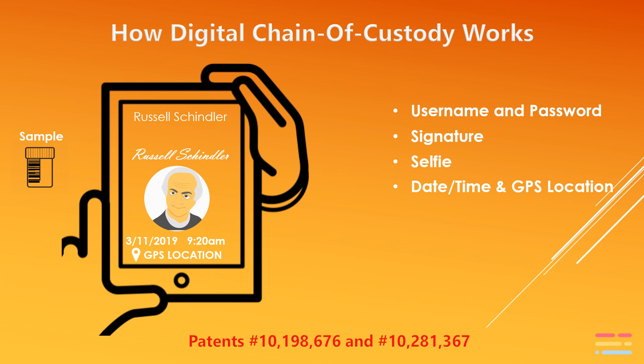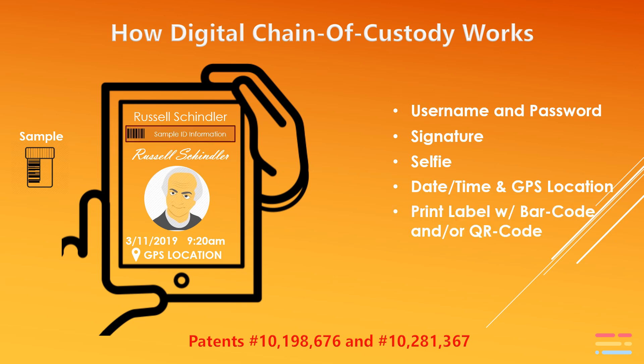Our patents also include the ability to incorporate other biometric factors such as fingerprints, retina scans, facial recognition, or other types of personal identification.